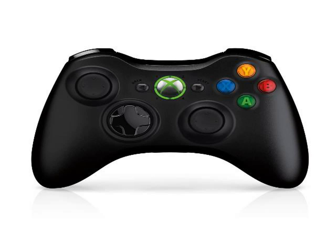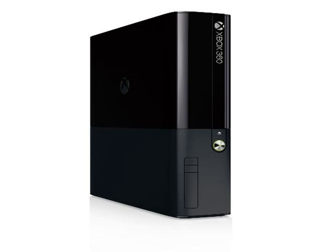You don't just play the game, you are the game. Xbox 360 is more games, entertainment, and fun.